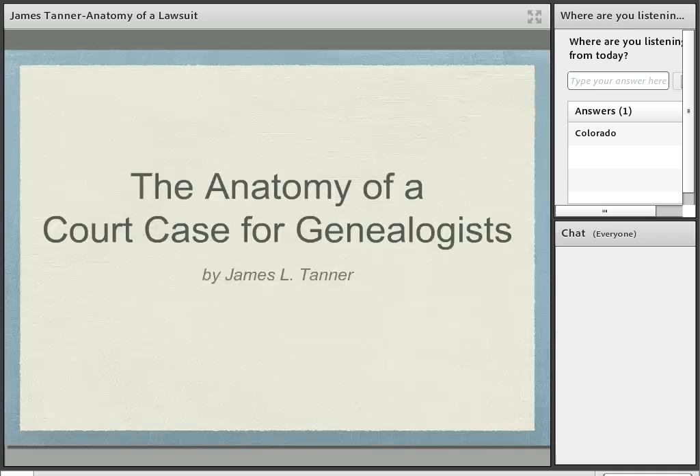This is James Tanner. We're here for another webinar from the Brigham Young University Family History Library on the campus of Brigham Young University in Provo, Utah. These webinars are recorded and uploaded to the BYU Family History Library YouTube channel, where they can be viewed. You can subscribe to the YouTube channel and be notified of any new videos that are uploaded. As of the date of this broadcast, we now have 173 different videos up online.